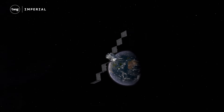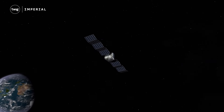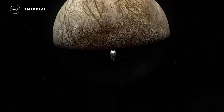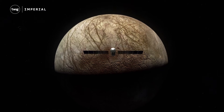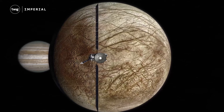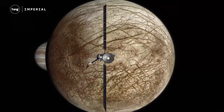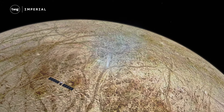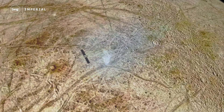It will take the spacecraft nearly six years to travel to Europa. Once there, the spacecraft will fly by Europa 50 times to collect valuable data about its surface and the possibility of an ocean beneath it, helping scientists discover more about Jupiter's icy moon and the potential for life existing there.